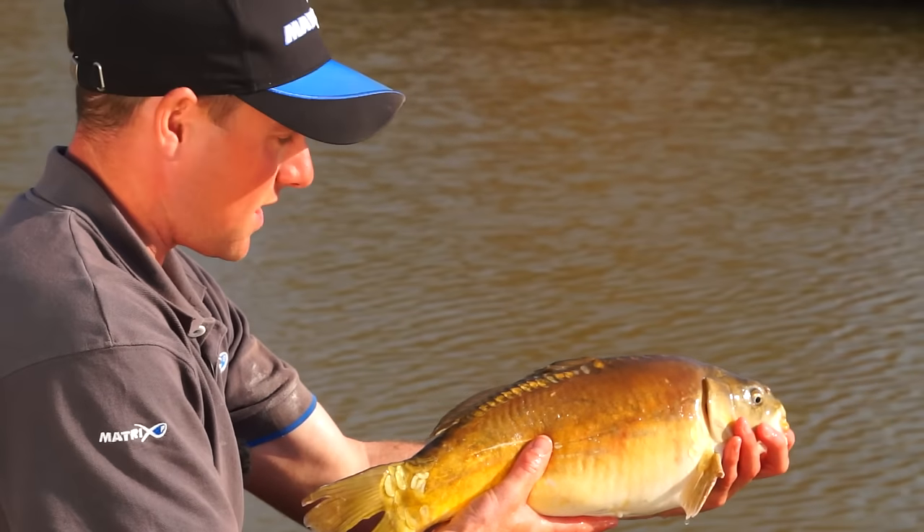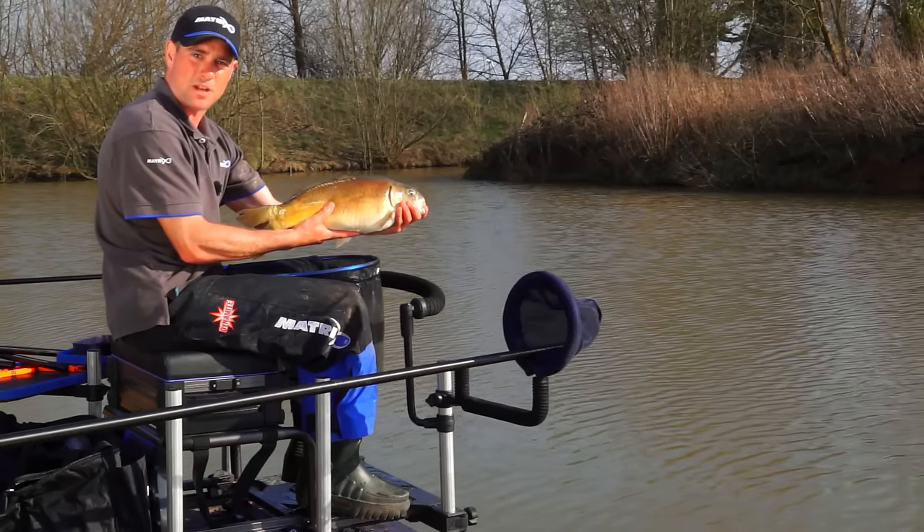You follow what I've done today and I promise you you'll catch plenty of margin carp just like these.